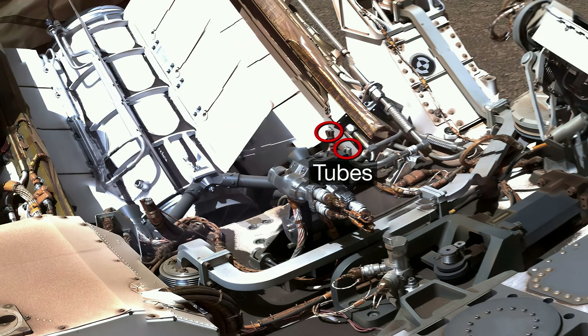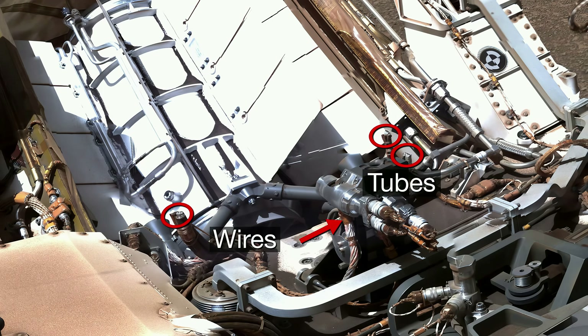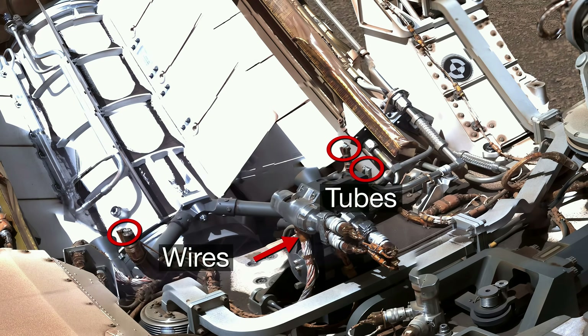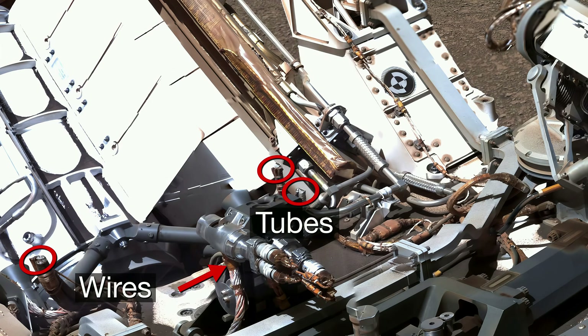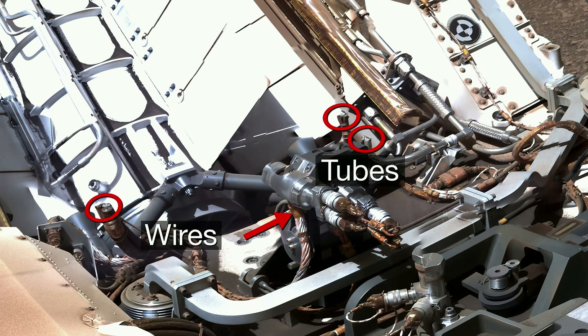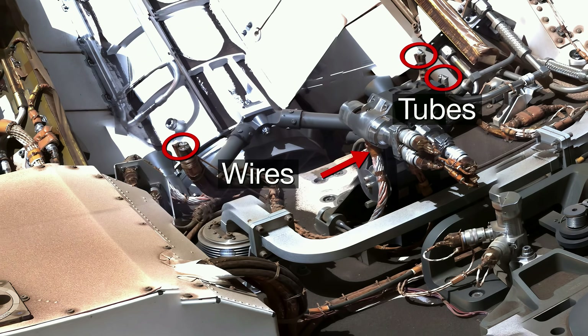Why are there severed tubes and wires on the rover? These tubes were part of the fluid cooling system that circulated throughout the spacecraft that flew the rover to Mars. These wires were like an umbilical cord for data. They were cut during landing.